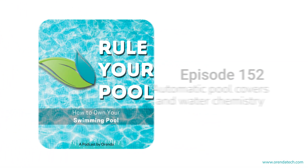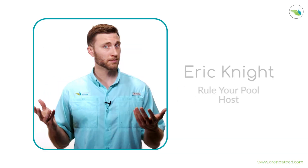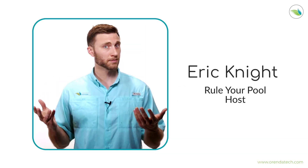Welcome to Rule Your Pool, the podcast by Arenda that explains and simplifies pool chemistry so that anybody, regardless of experience, can understand it. I'm your host, Eric Knight, bringing clarity to these subjects so that you can bring clarity to your water. If you're ready to rule your pool, then let's go.